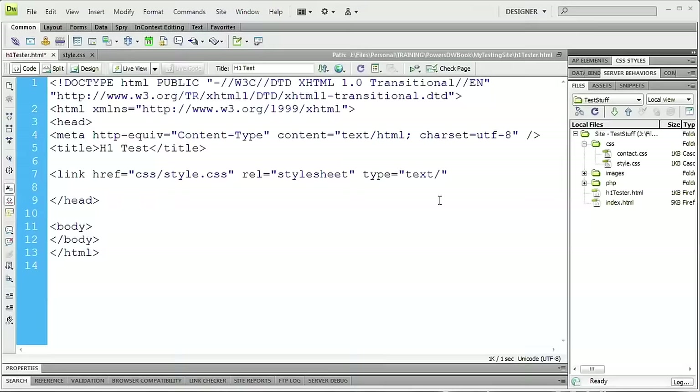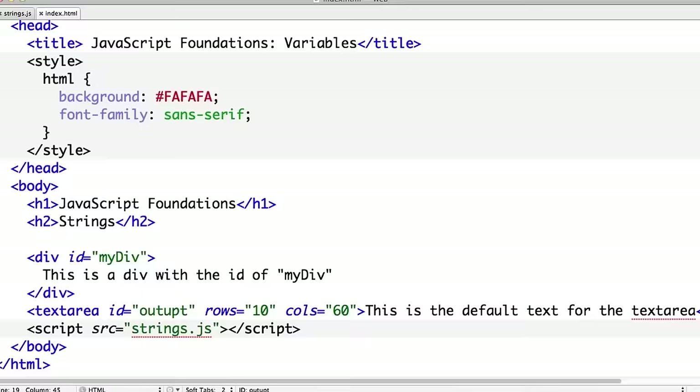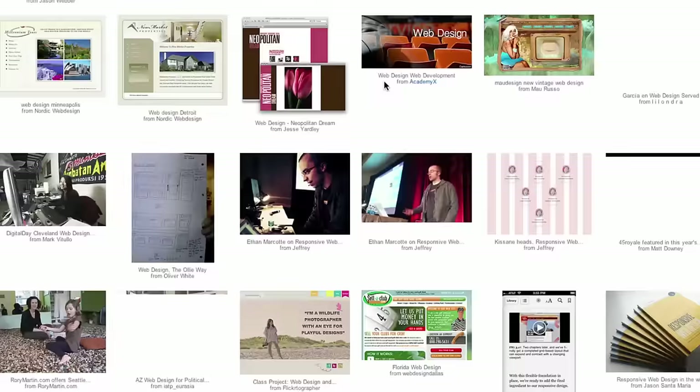CSS allowed designers to separate the structure of their content from the presentation of that content. That was a big advance. And behavior that's controlled by JavaScript — that's separate again.